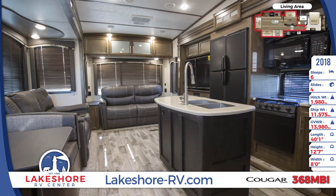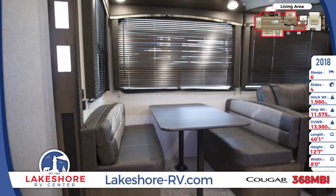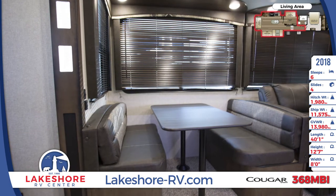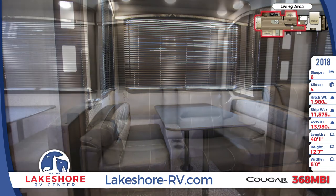The living area has a dinette, theater seating with cup holders, and a tri-fold sleeper sofa with end tables on each side. The entertainment center features a fireplace and a 50-inch HDTV.